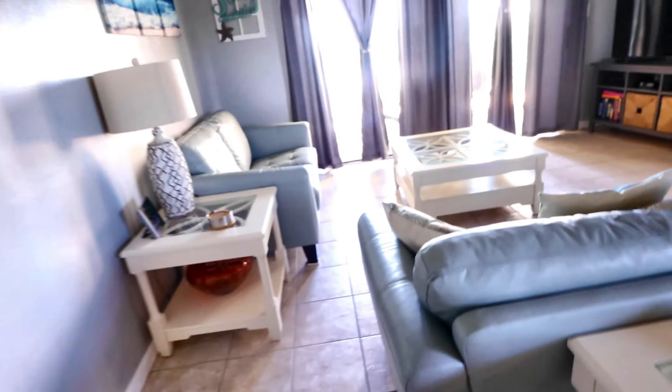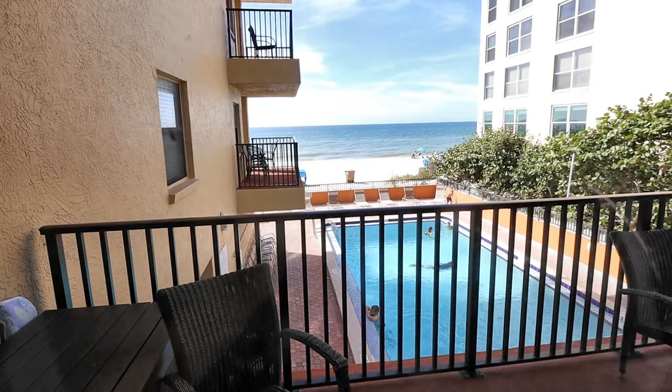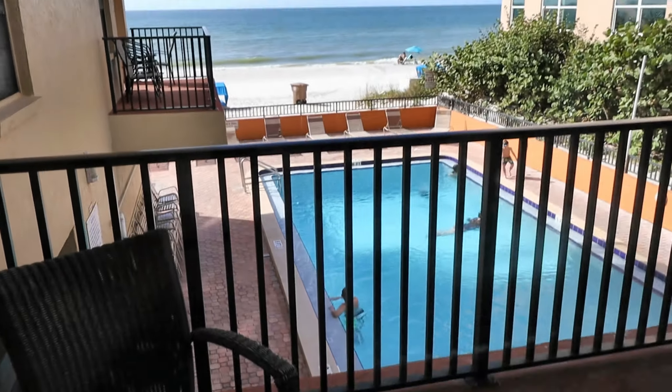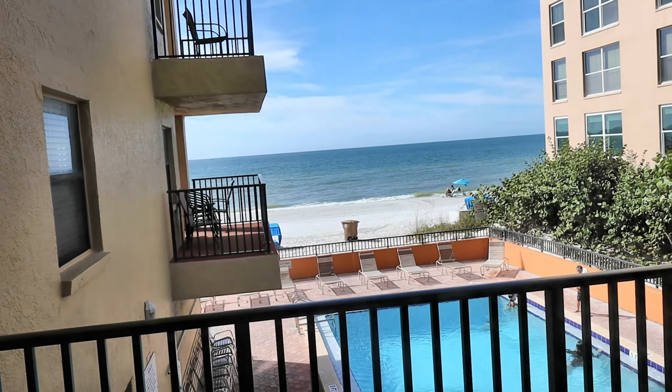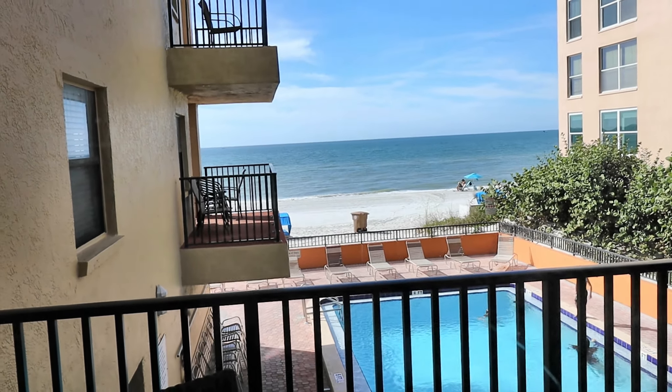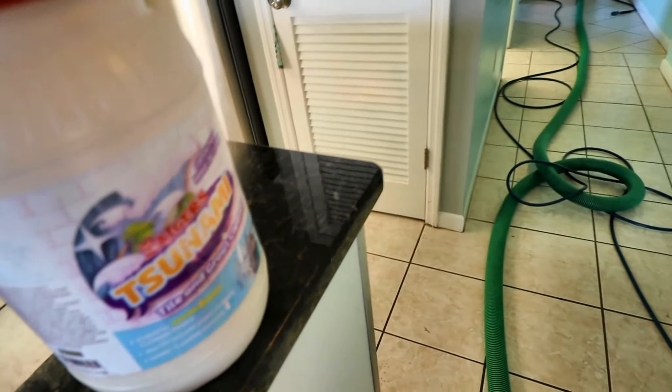Let me show you guys the view — we're going to move most of this furniture. We're right on the ocean here, got a nice pool, not too bad of a view for being an end unit. The ocean's always pretty. So without further ado, let's get everything set up and get going. We're stretched all the way down.